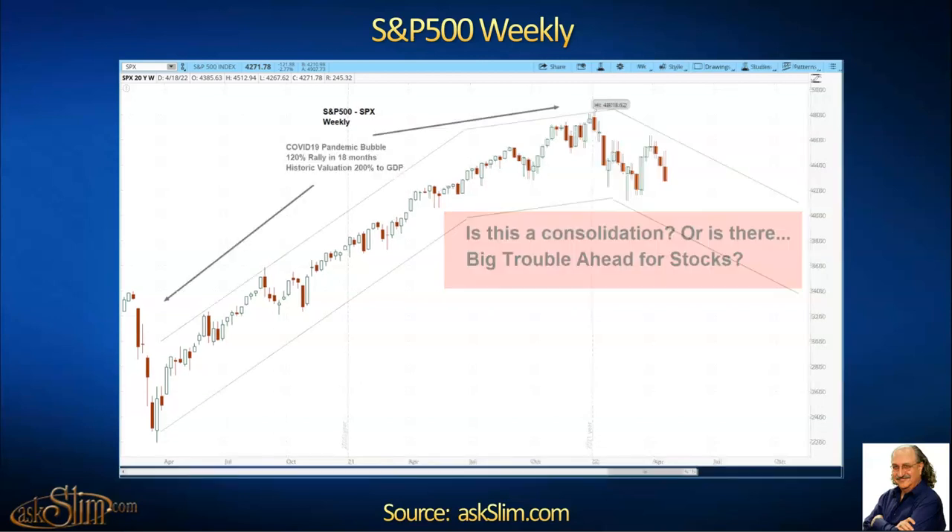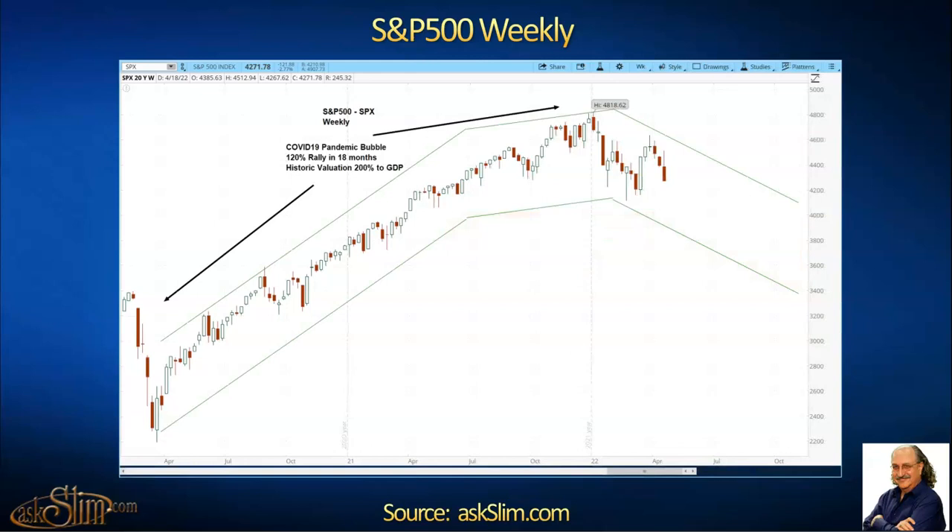I want you to see here as we begin to apply the SLIM method. Here you have what's looking like a monstrous rally and a stall. The S&P 500 on this weekly chart in this COVID-19 pandemic bubble moved up 120% in 18 months, went up to a historic valuation of 200% to GDP — we've never seen anything like that. That was engineered by massive spending by the government and the Federal Reserve in their great experiment. There is really a channel that has this big upside move in it, and then something changed and began to stall, and we're now showing this as a downward channel.